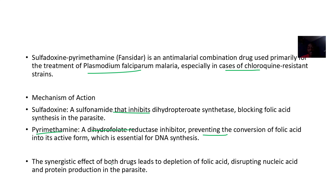The synergistic depletion of folic acid disrupts nucleic acid and protein production in the parasite.